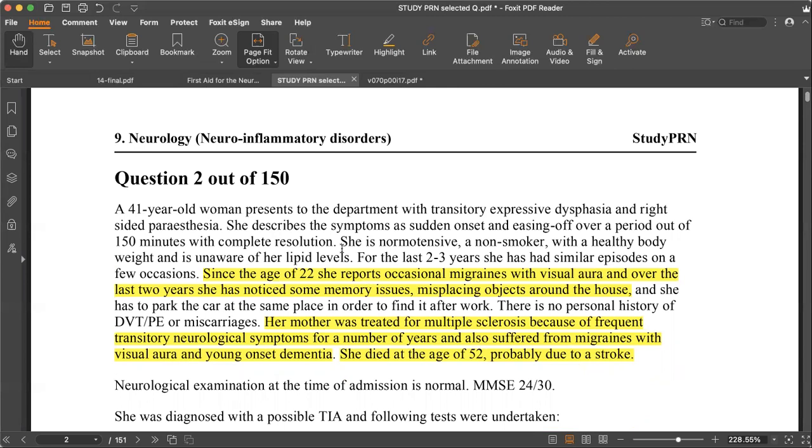For the first two to three years she had similar symptoms on a few occasions — recurrence. Since the age of 22 she reports occasional migraines and visual aura. She also has cognitive impairment, and her family history shows her mother was treated for what was labelled multiple sclerosis because of frequent transient neurological symptoms for a number of years. The mother also has dementia with migraines — the whole condition is actually CADASIL.